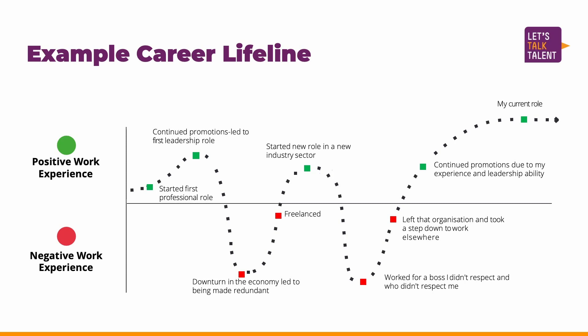From the day that you started working until today, plot the pivot points — the points that were really important in your career lifeline — and join them up. Then take a moment and think about why each point was positive and why it was negative.